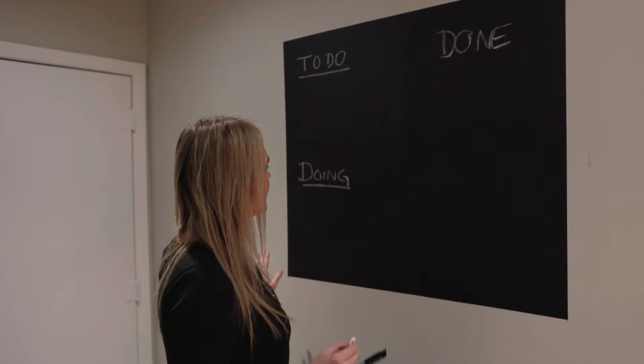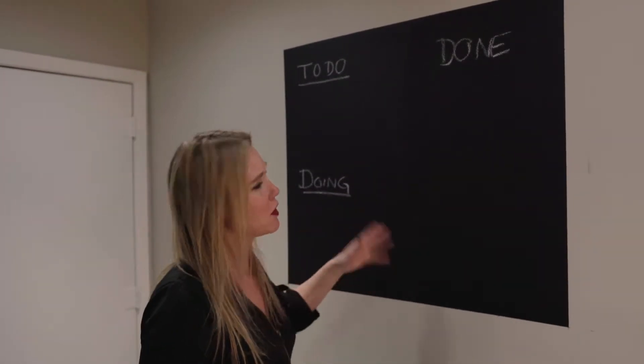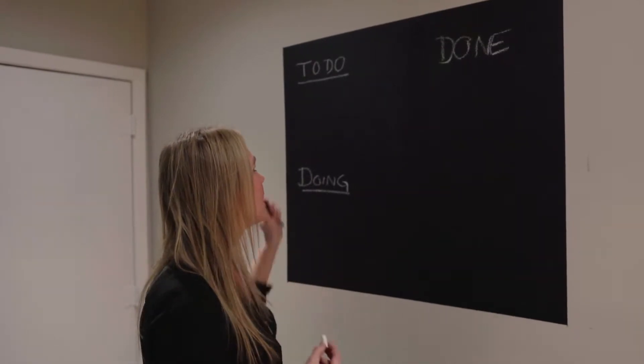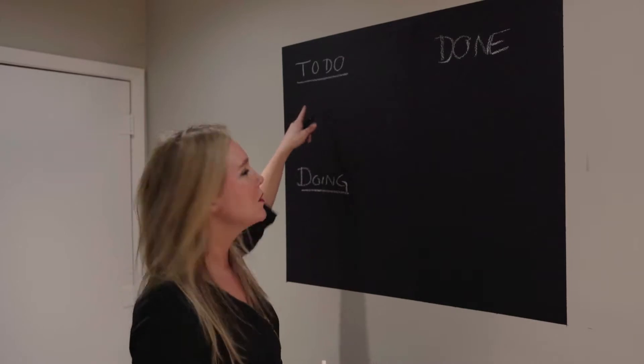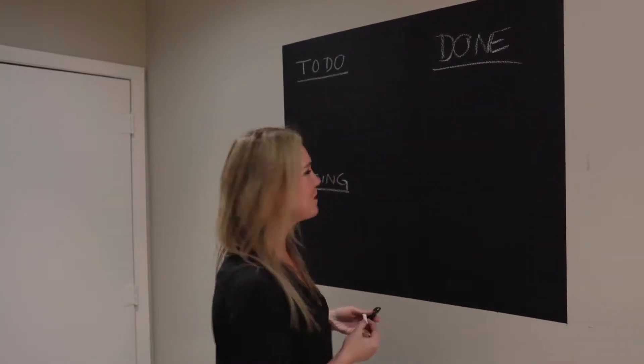A really fun, easy visual way to keep track of your action items is as follows. What I did here is I actually just painted a small chalkboard right onto the wall — it's great, you can buy chalkboard paint from Home Depot. Then I created three different categories: To Do, Doing, and Done.